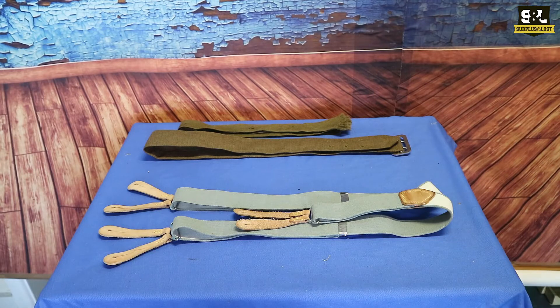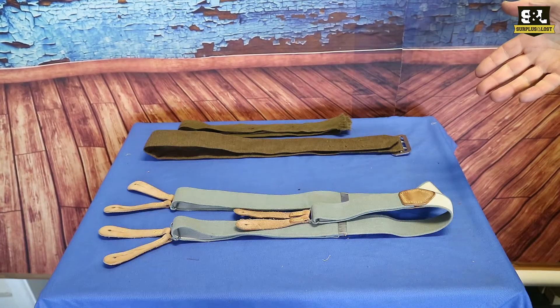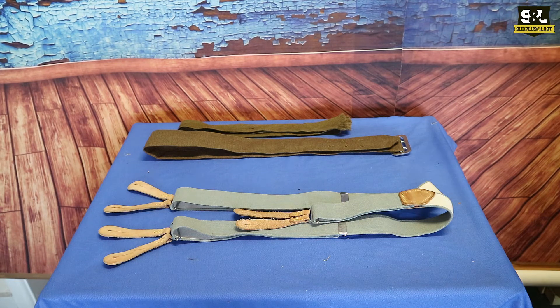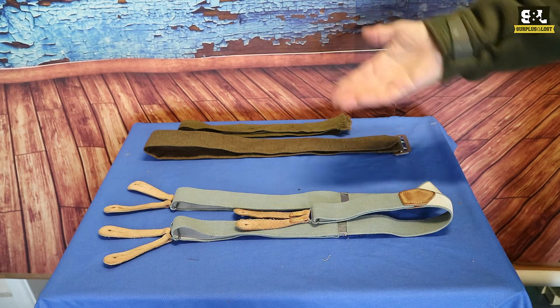British Army Surplus uniform and clothing accessories. A few examples of the things we've got in stock at the moment. We have got the uniform ties, brown belts, and braces.